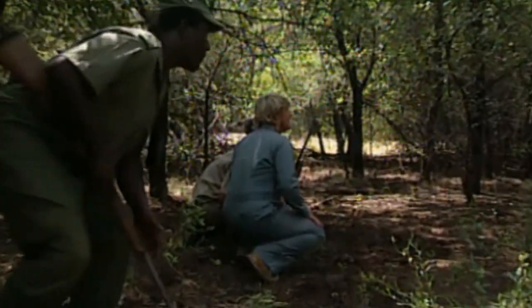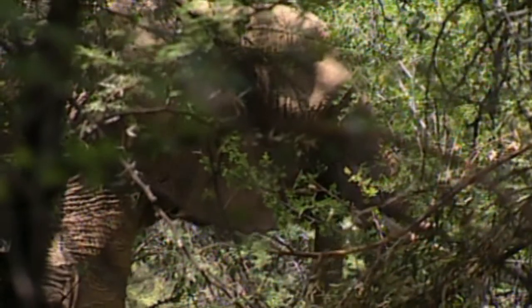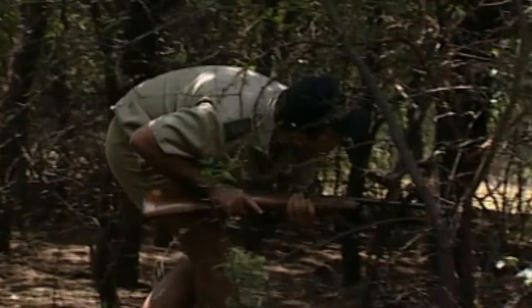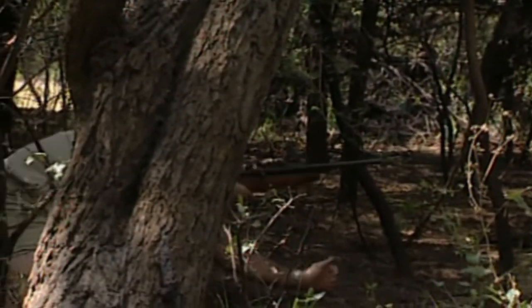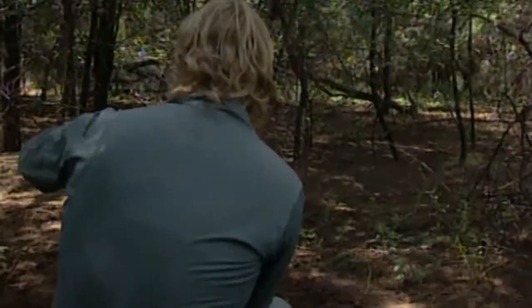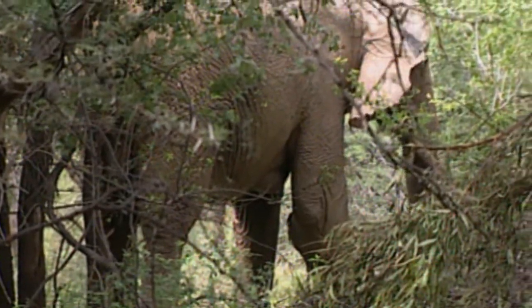They fan out in an attempt to surround the animal. This is extremely dangerous and not a job for the inexperienced. If they don't proceed with the utmost care, there's no telling how the wounded animal will react — an injured elephant is highly unpredictable.